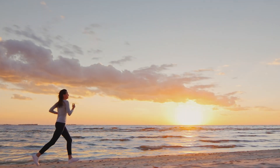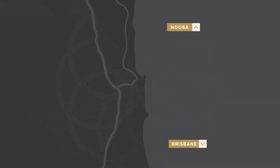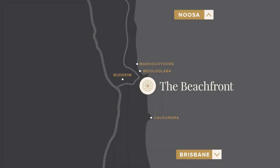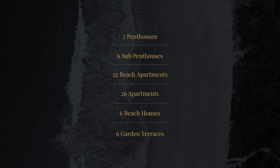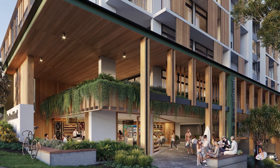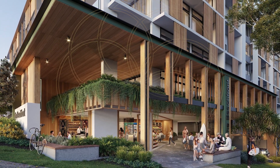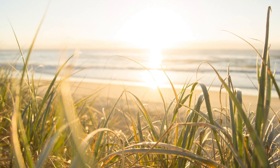These luxurious residences boast the closest residential beachfrontage on the coastline from Brisbane to Noosa, offering a diverse selection of apartment configurations across seven levels. The Beachfront embodies a contemporary design aesthetic, striking a unique balance between architectural artistry and the breathtaking beauty of the natural surrounds.